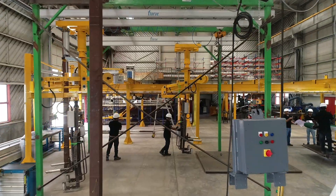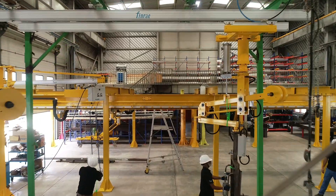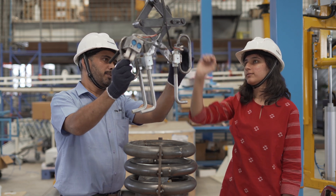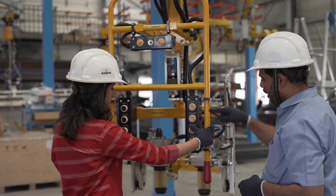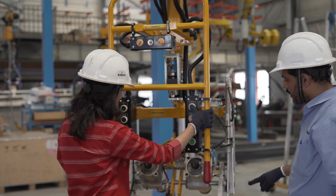Our commitment to safe and efficient material movements does not end just at delivery of world-class systems. Fine Handling's team of experienced engineers carry out installations in line with safety, health and environment compliance at your facility. We also provide extensive training to your operators as per requirements to use and maintain the systems.